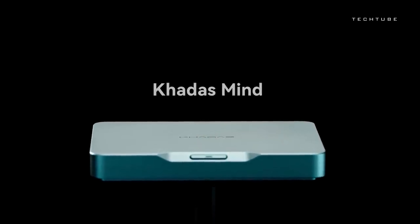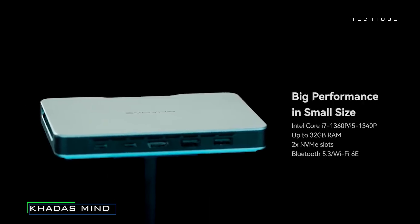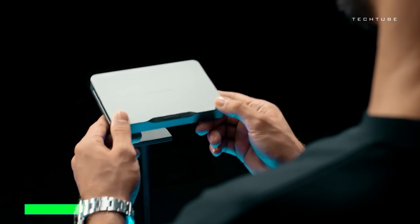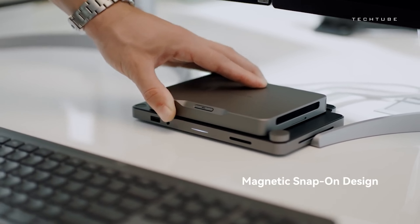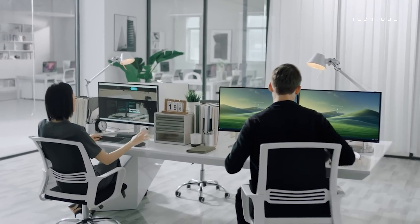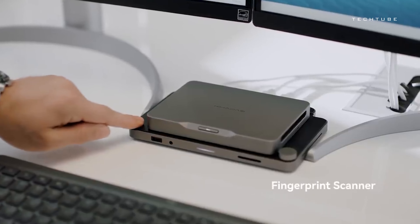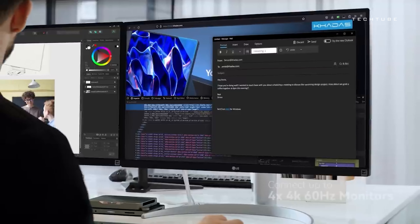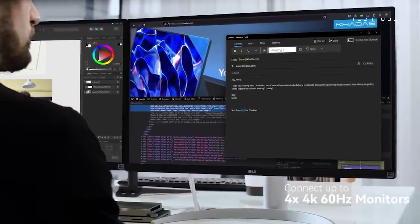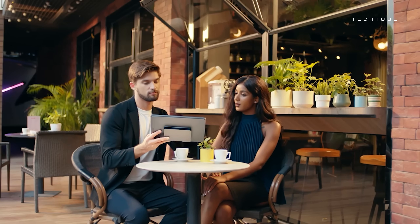Step into the future of productivity with ConsciousMind, the ultra-compact workstation designed to keep up with your on-the-go lifestyle. Crafted with a sleek alloy exterior, ConsciousMind houses a powerful 13th Gen Intel Core i7 processor and Iris XC graphics, ensuring seamless multitasking and stunning visuals on multiple 4K displays. With its built-in standby battery and advanced cooling system, you can work with confidence. With ample RAM and storage options, including the ability to upgrade with additional SSD drives, ConsciousMind offers the versatility and performance you need to tackle any task, anytime, anywhere.